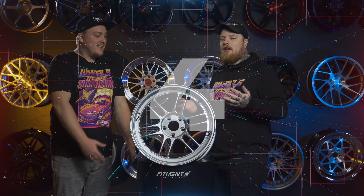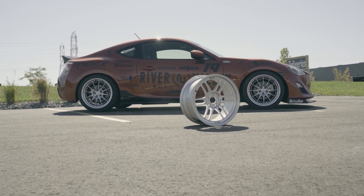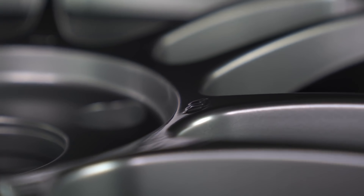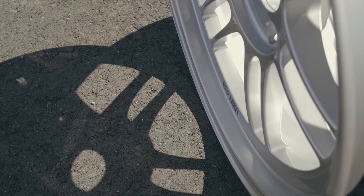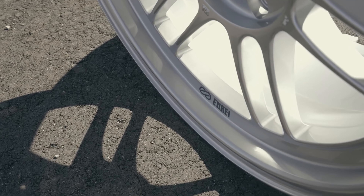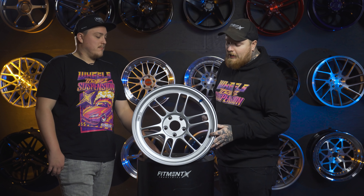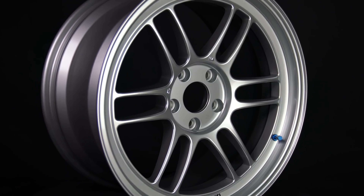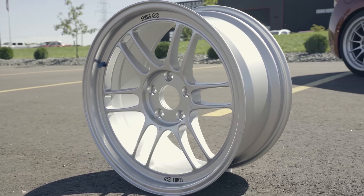Number four on the list is a classic. It's kind of like the TE37 — come out on top. It's the Enkei RPF1. Another one that has historically made this list and will continue to make the list because of its extremely lightweight — it weighs nothing. It looks good. It looks timeless. You're going to see these on autocross cars, at meets, and on car show cars too. They go on everything and you'll probably see a lot of them because they come in at a pretty solid price — you can get them in every single size you'd ever want.